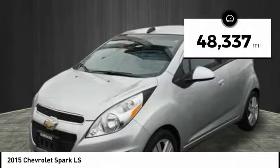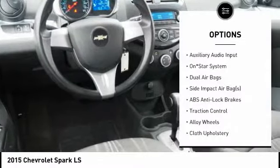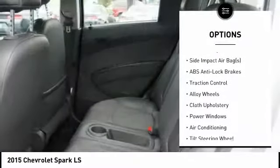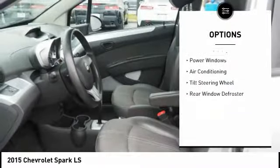This vehicle has less than 50,000 miles. Here are some of this vehicle's great options: traction control, dual airbags, air conditioning, alloy wheels, power windows, rear window defroster.